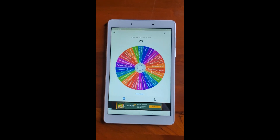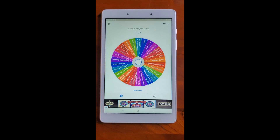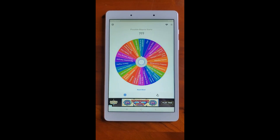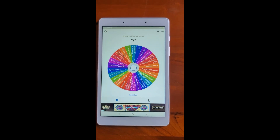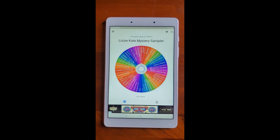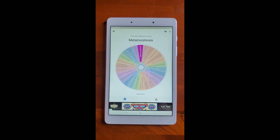Today is a possible start spin. These are all of the potential starts — only ten of these are going to get picked, so I'm so excited to see which ones we're going to do. Let's see which one is for today. Oh — Metamorphosis!